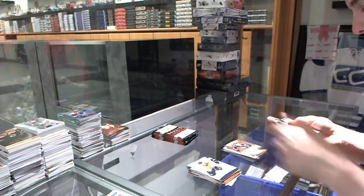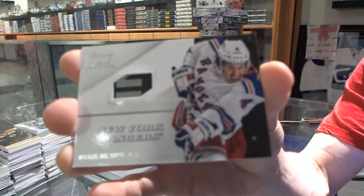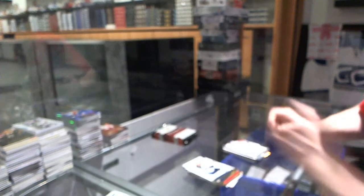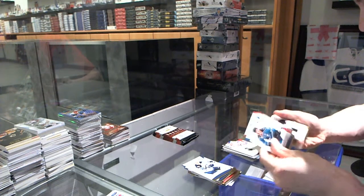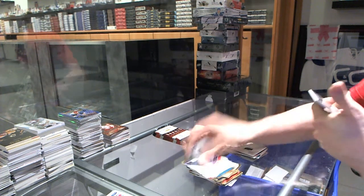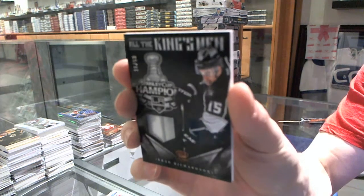We've got an Elite Rookie to $999 for the Boston Bruins, Maxime Sauvé. And we've got a luxury suite game-use stick for the New York Rangers, Michael Del Zotto. We've got an All the Kings Men jersey prime, numbered 16 of 50 for the LA Kings, Brad Richardson.